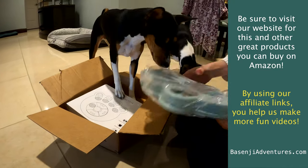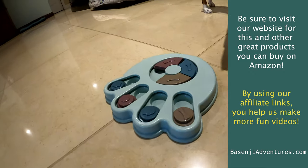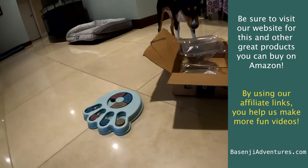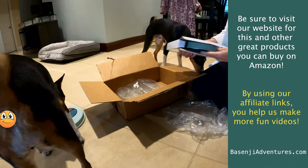This is yours, Zinja, I think. Look it. And then let's look at this one, Zulu. It's a doggy pole. We gotta see which color you guys want. Let's see.